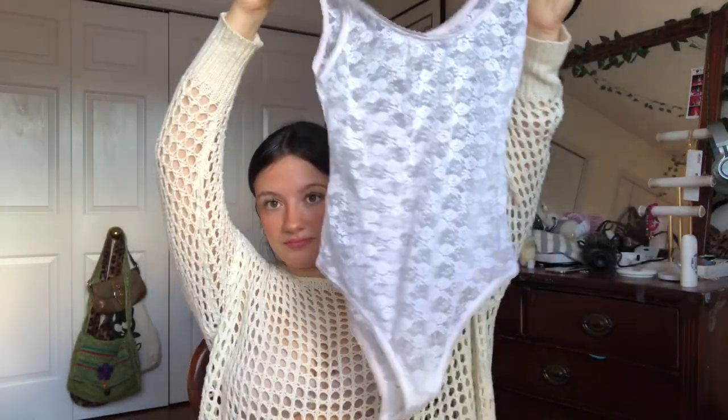So then I found this like brand new BCBG little bodysuit. And I think it's so pretty. There's like pink trim on it as well — you can't really tell, but it's like really light pink trim.